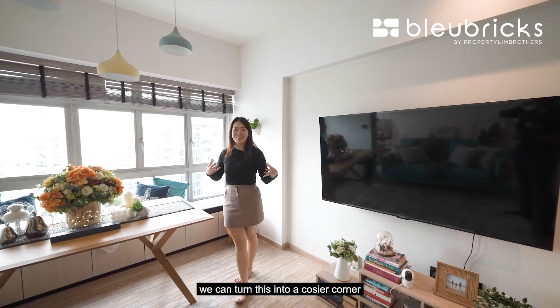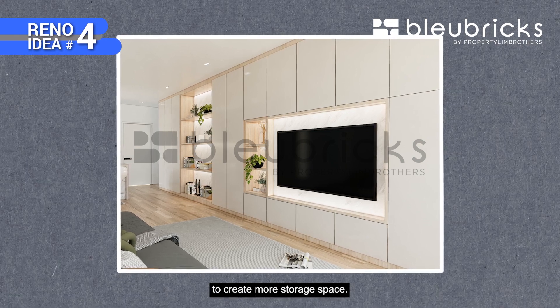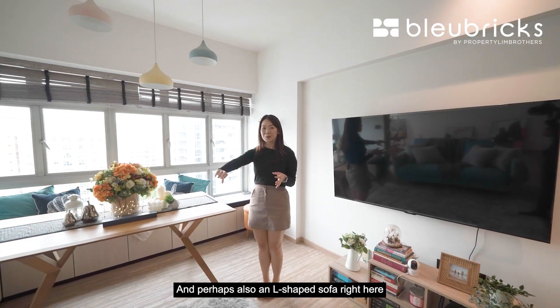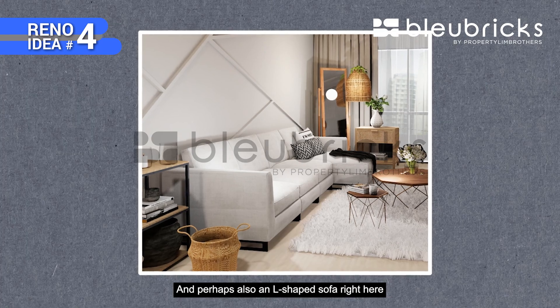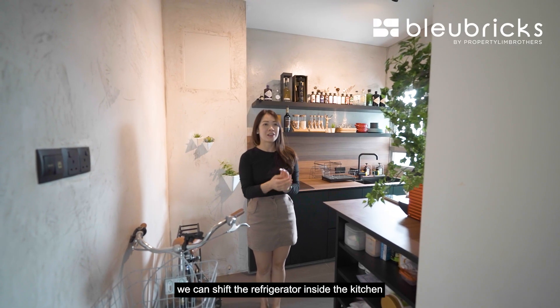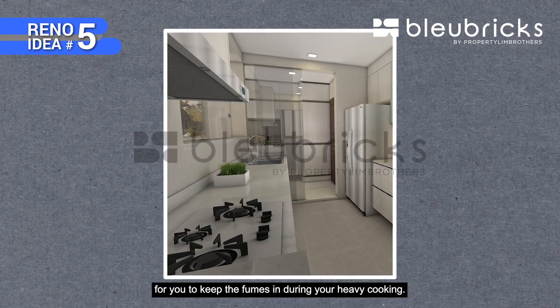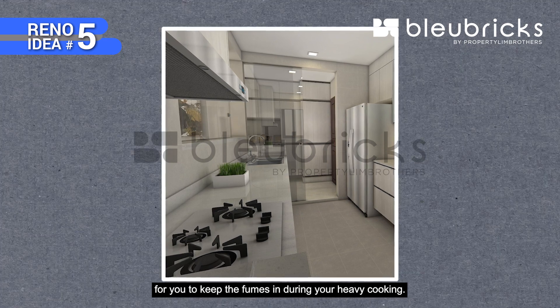For BB reno idea number four, we can turn this into a cosier corner with a TV feature wall, cabinetry around the TV for more storage space, and perhaps an L-shaped sofa right here for you to lounge at while watching TV. For the last BB reno idea, we can shift the refrigerator inside the kitchen and close it off with a door to keep the cooking fumes in during heavy cooking.